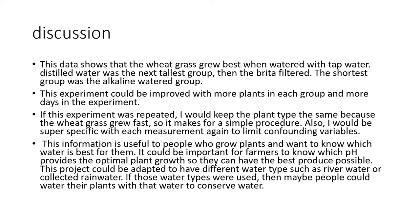This experiment could be improved with more plants in each group and more days in the experiment. If repeated, I would keep the plant type the same because the wheatgrass grew really fast, making it a simple experiment. I would also be very specific again with each measurement to limit confounding variables.